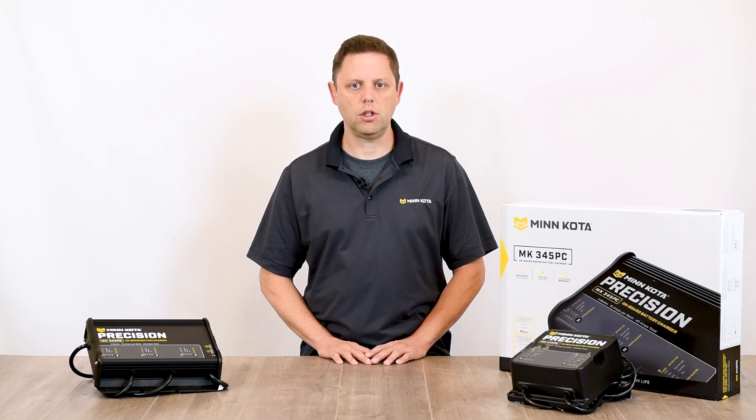Precision chargers protect batteries from becoming overcharged at high temperature or undercharged at low ones, without any added work for the user. You can rest assured that your batteries are being safely charged regardless of temperature outside.